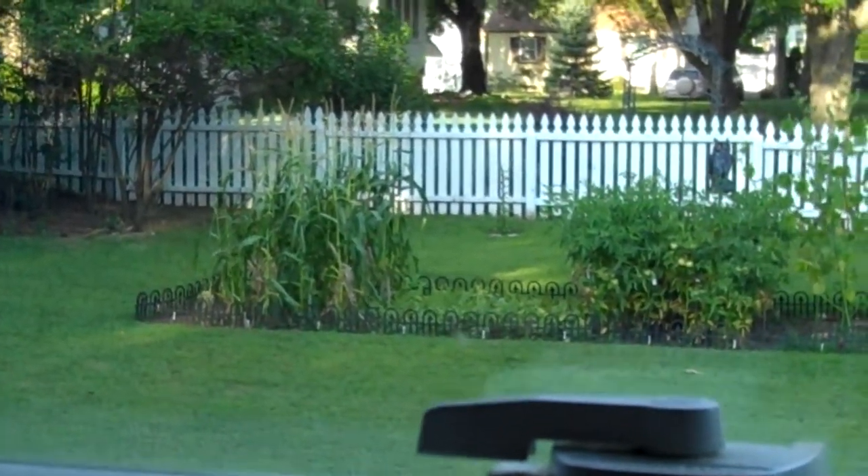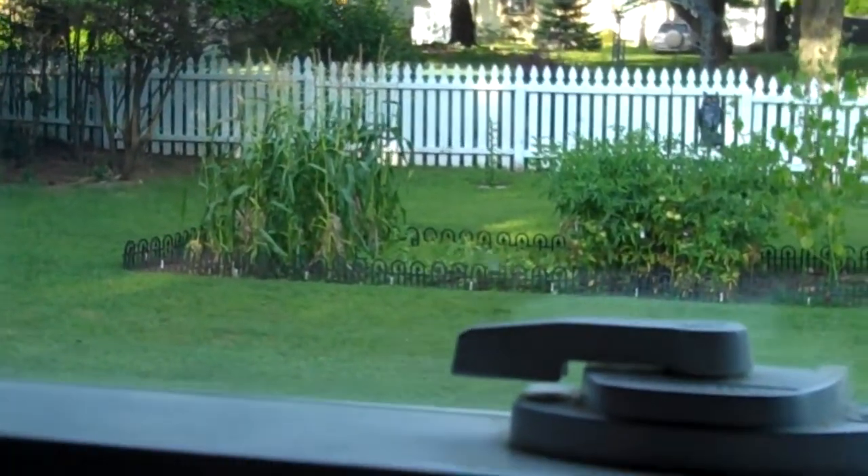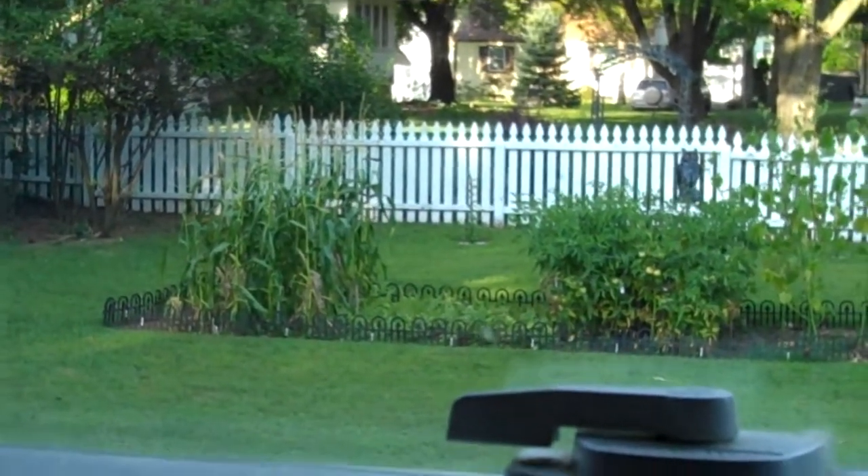Amy and I only had like half a corn, and I saved it because I knew they were starting to attack it more and more. The half a corn we did have was great.